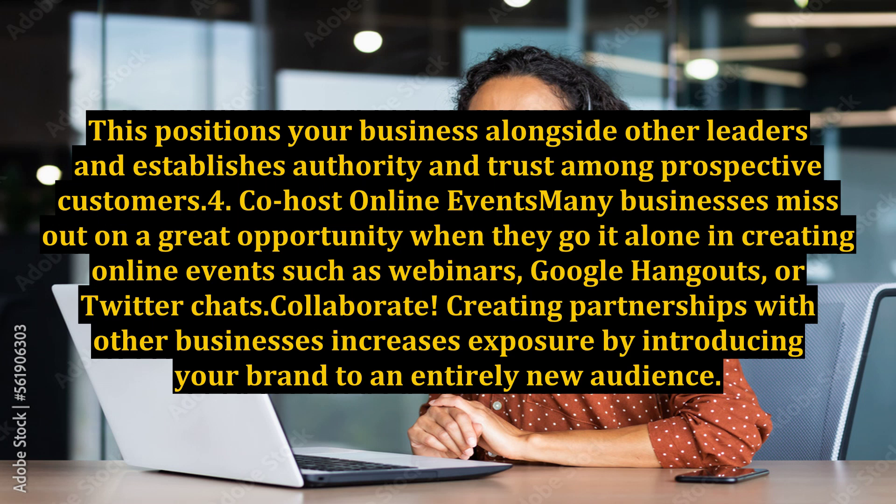Co-host online events. Many businesses miss out on a great opportunity when they go it alone in creating online events such as webinars, Google Hangouts, or Twitter Chats. Collaborate — creating partnerships with other businesses increases exposure by introducing your brand to an entirely new audience.